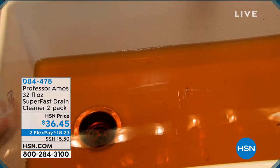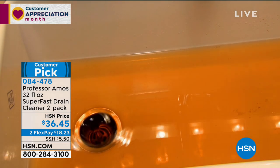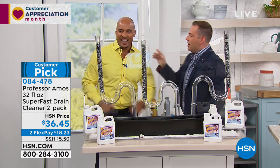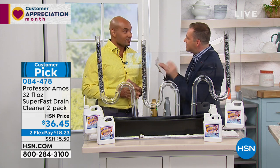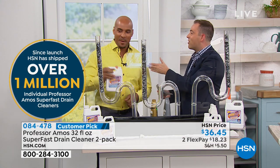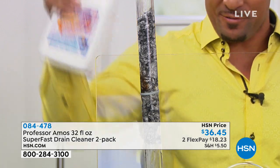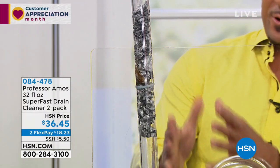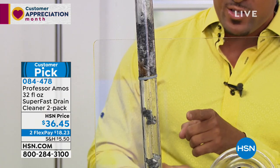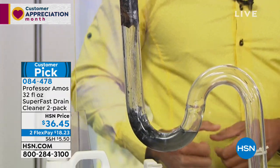More customer appreciation goodies — it's Professor Amos and his family, back with a customer favorite. 3,000 reviews for a drain cleaning product might sound a little crazy, but we're saying hallelujah to a product that works. A million sold. Proprietary accelerated formula that works on contact to break down greases and oils in your drain line. Superfast turns hair into foam, turns greases, oils, and old food into foam — a process called saponification. You can see it working right there on that stinky, clogged drain.